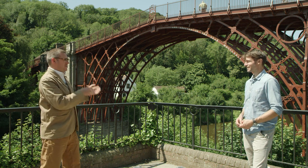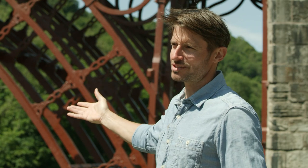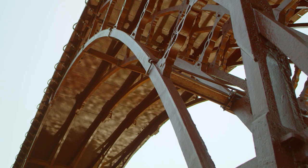So really what happened here in Shropshire is something that went on to transform the world. The bridge, as the name suggests, is made out of iron — and iron, of course, is the material of the Industrial Revolution.